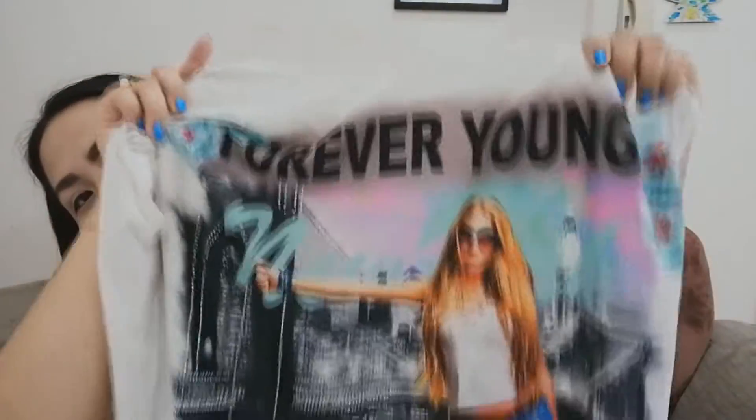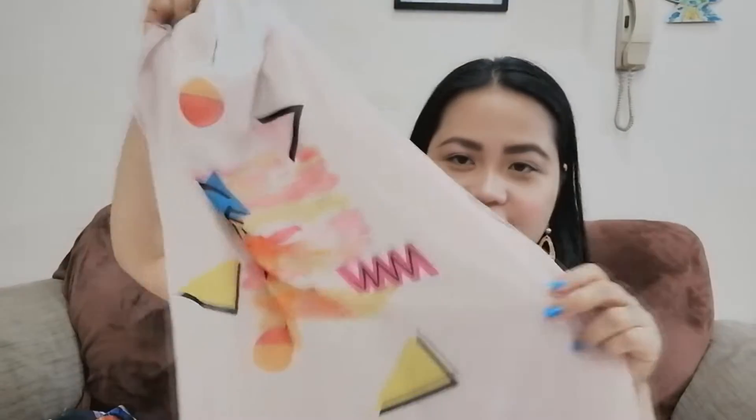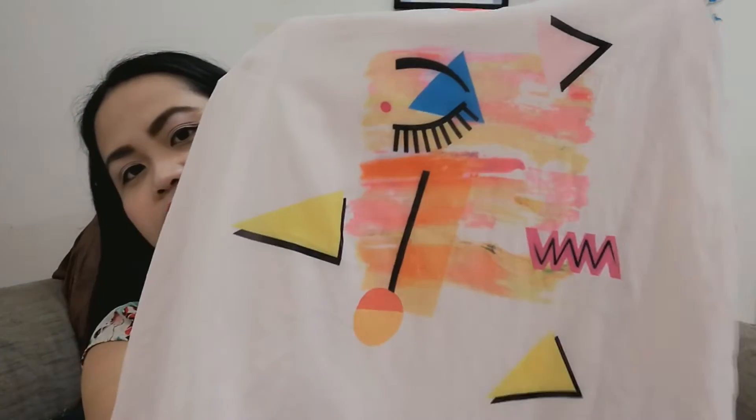I really like this one because of the 'Forever Young' picture — there's 'Forever Young' written on it. I really like the design on it, as you can see.